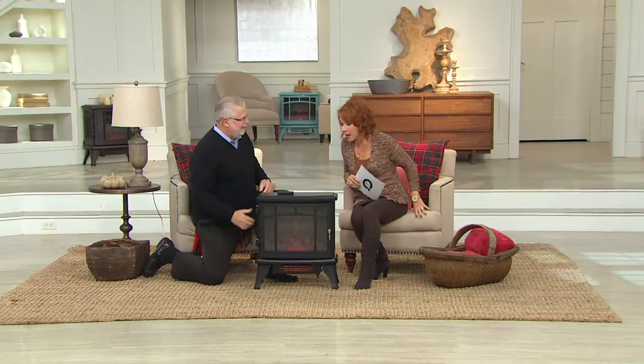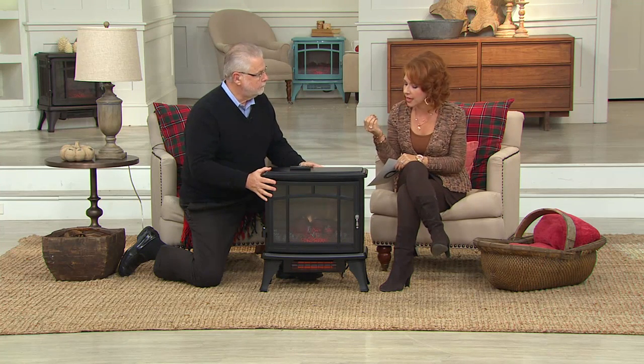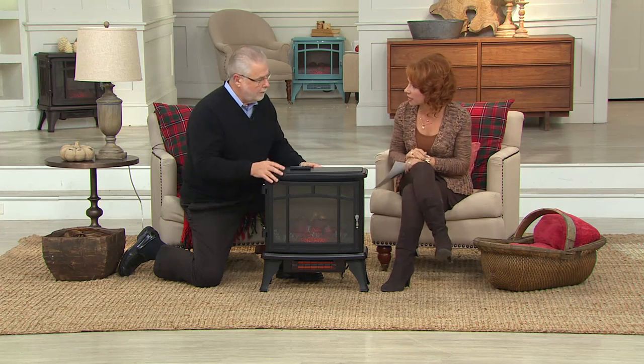I actually have a previous model to this one. I love the way it looked — it was beautiful, I could see the logs, it had all this ambiance. But what it didn't have was the infrared quartz technology. With the new infrared quartz technology in this heater, we'll be able to give you two and a half times the heating power that we were giving you before.